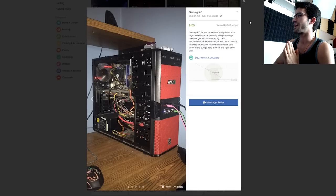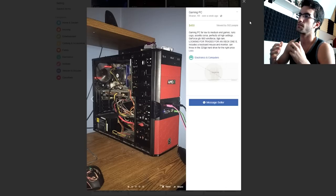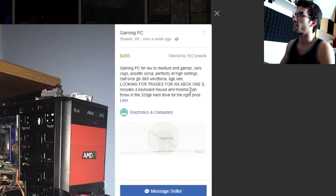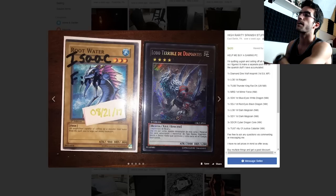Here we go: $450 gaming PC for low to medium games. GTX 660, 8 gigs of RAM — not sure what the CPU is; you should probably list that if you're going to sell a computer like this. It looks like an AMD cooler, so I'm going to assume maybe an FX 6300 or FX 4300, I can't really tell. Can throw in the 320 gig hard drive for the right price — that hard drive is going to cost like $10.